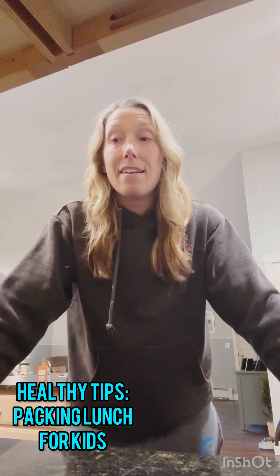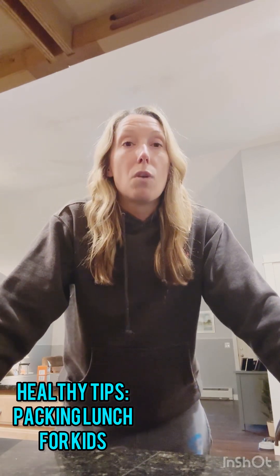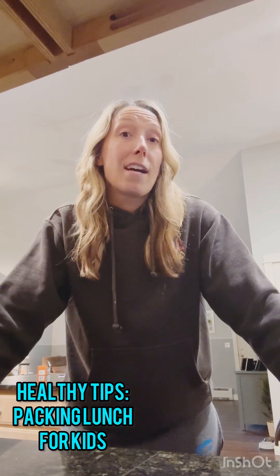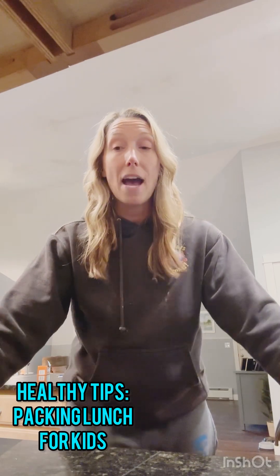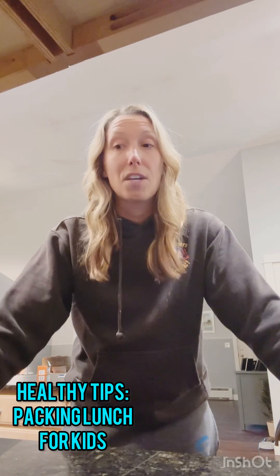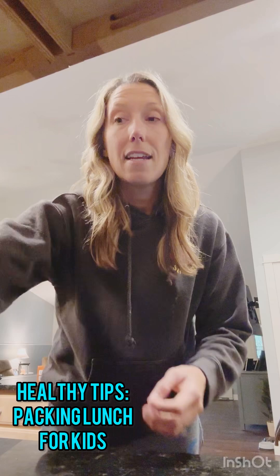That being said, kids are also pretty picky. So you want to make sure that you prioritize what they enjoy eating mostly. When I'm packing lunch for school or, in this case, summer camp, I first pick out the protein sources.